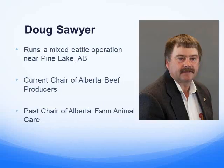I'm Doug Sawyer, the Chair of Alberta Beef Producers and the Past Chair of Alberta Farm Animal Care. My family and I run a mixed cattle operation up at Pine Lake. We have cow-calf and we background some calves and grass cattle as well.